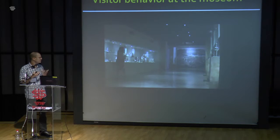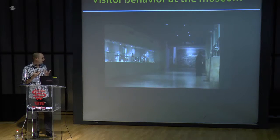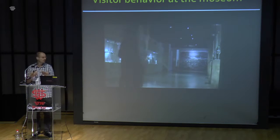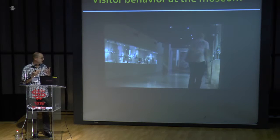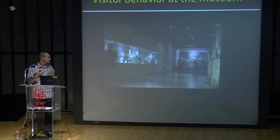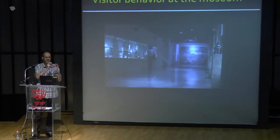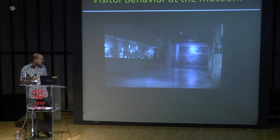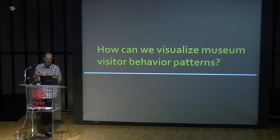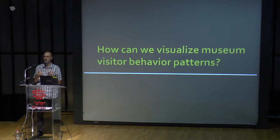Group behavior in the museum is very important. Many people come to the museum in small groups of family and friends. Some people follow a leader — maybe a parent with small kids. Other visitors come together and want to experience the museum together. Others just come together and then separate, each going to their own points of interest. The main point of this project was: how can we visualize museum visitor behavior patterns?